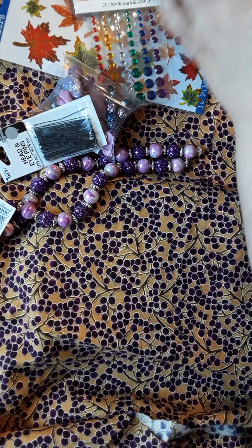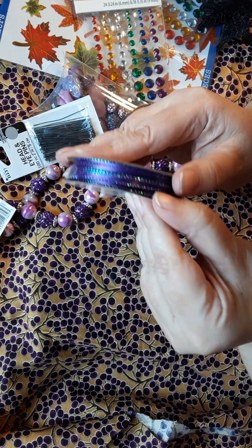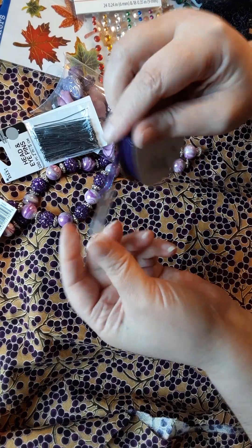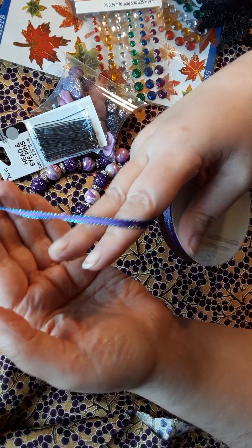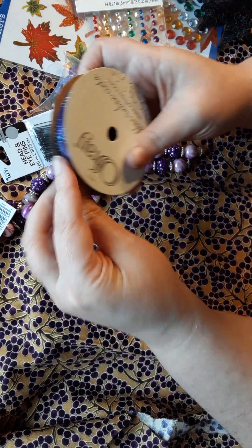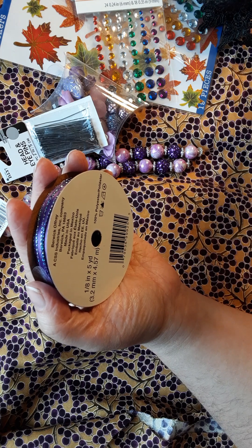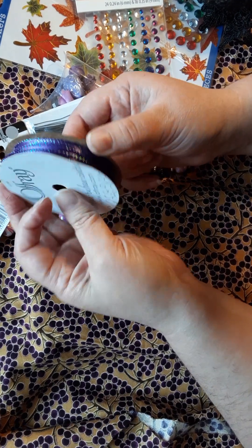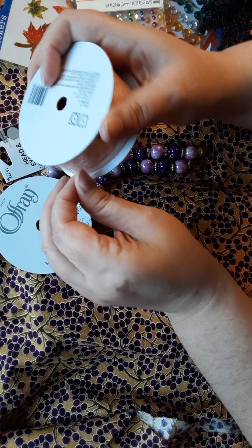I got another purple ribbon because I didn't get this one last time. This one has a shimmer on the side — it's like an iridescent finish. That one was 47 cents — can you believe it? 47 cents, and it says five yards. There's five yards here for 47 cents. I think that's an excellent deal.